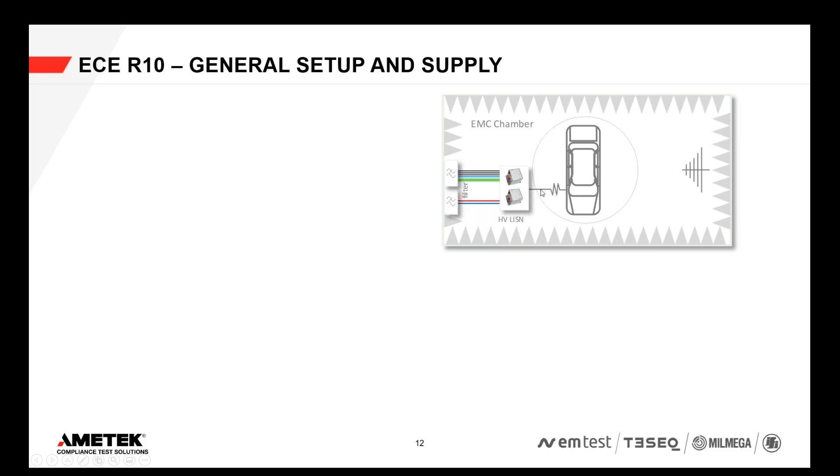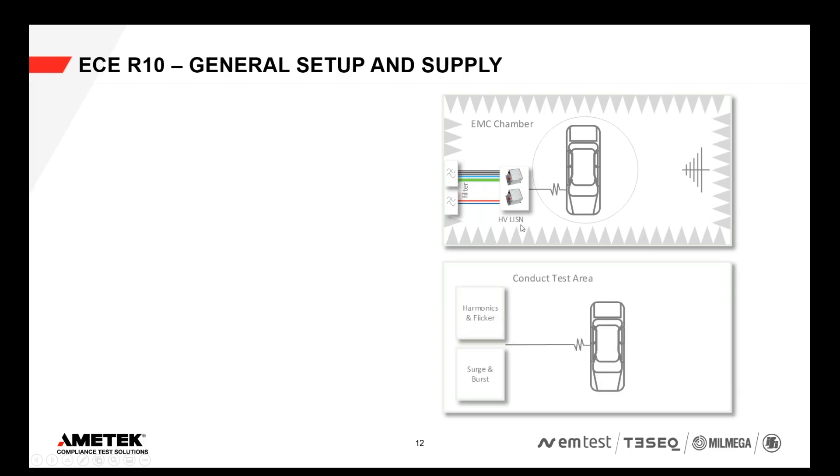In the RF and higher frequency range, there are conducted emission measurements and conducted immunity tests. For that, you use high voltage LISNs — line impedance stabilization networks — or artificial networks, placed inside the EMC chamber. For charging, a supply is obviously needed — not only in the chamber, but also in the conducted test area. Tests like harmonics, flicker, surge, and burst testing are typically done outside the EMC chamber in the conducted test area, since they don't require an absorber room. So the supply needs to go to both the EMC chamber and the conducted test area.